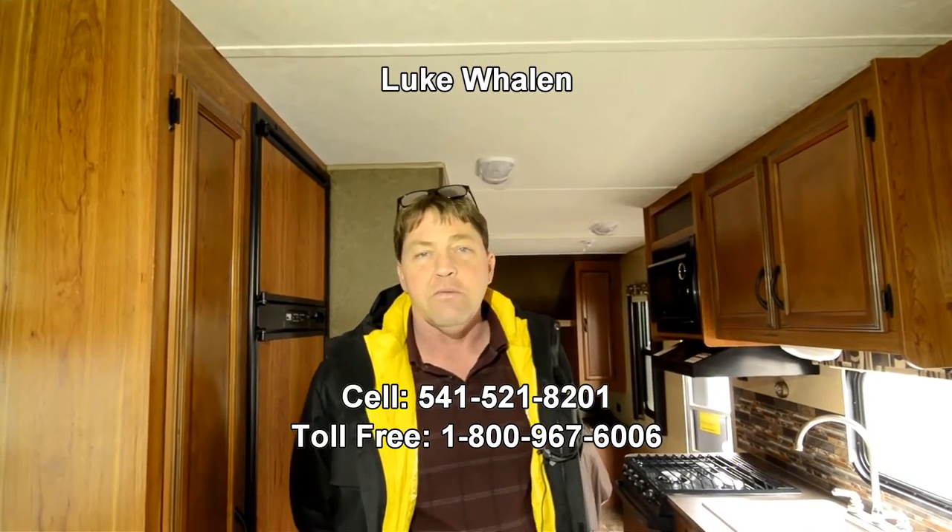So that is just a quick tour of this 21FB. Again my name is Luke Whalen, I'm with the RV Corral down here in Eugene, Oregon. Best number to reach me at is 541-521-8201. If you have any questions on this one or anything else that we have in stock, feel free to give me a call. Thank you very much.